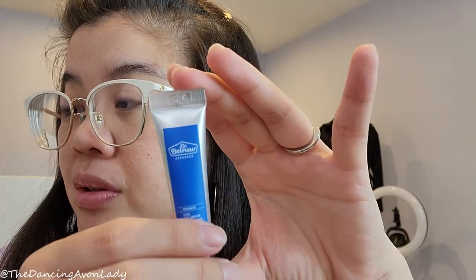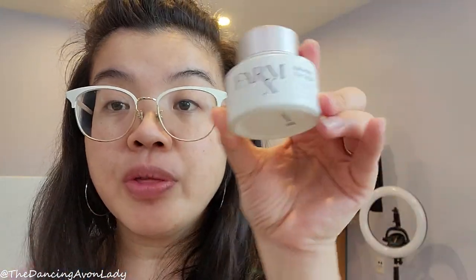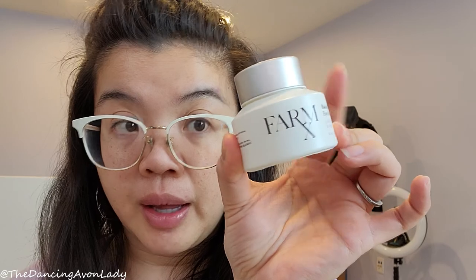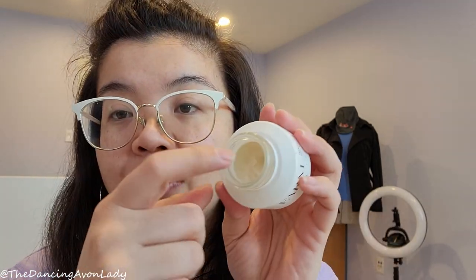One benefit of this product is it comes in a tube form. With jar-style eye creams, you either need a spatula or risk product getting under long nails, which wastes product. Also, since fingers should be clean when applying skincare, a tube helps prevent contaminating the product — a great practical advantage.